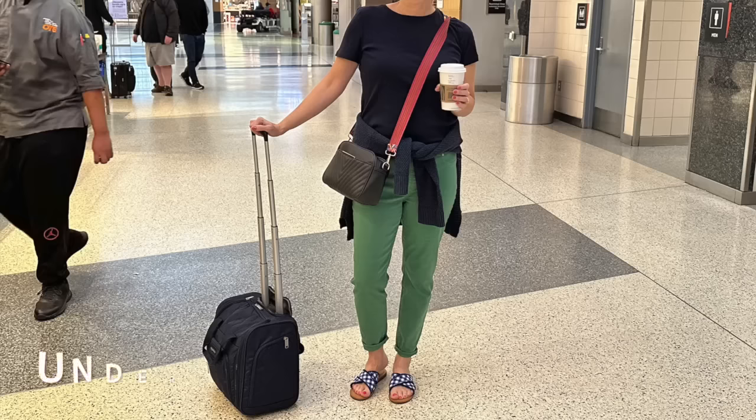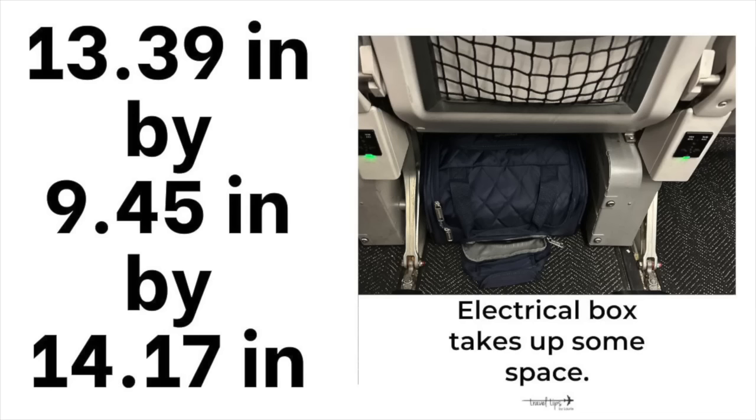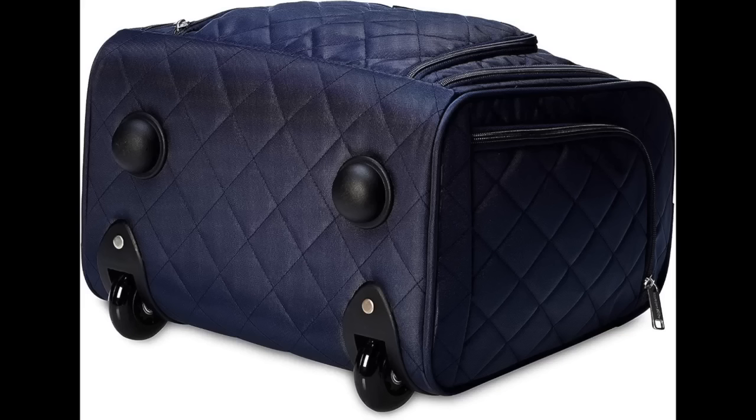I know a lot of you do not like lifting a personal item bag, so I have a rolling suitcase that will fit under most airplane seats. The wheels are fantastic, quality is excellent, and it's found on Amazon.